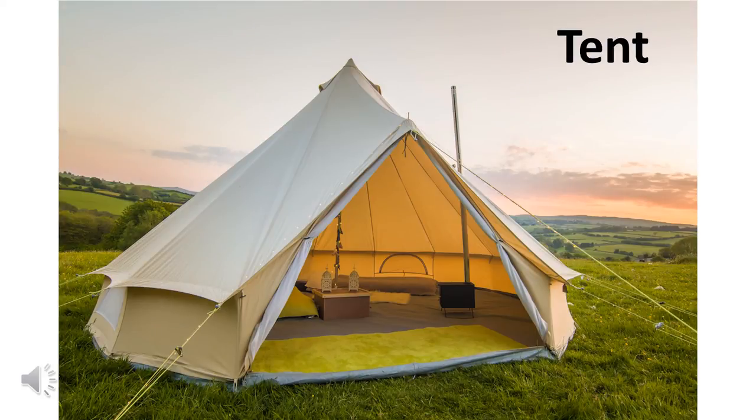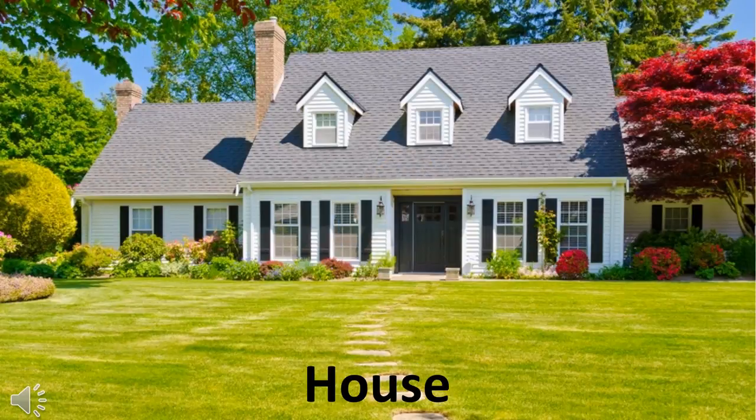Some people live in a tent. And some people live in a house.